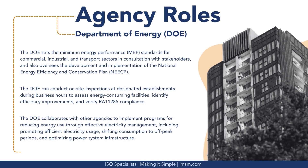The Department of Energy sets the minimum energy performance standards for commercial, industrial, and transport sectors in consultation with stakeholders, and also oversees the development and implementation of the National Energy Efficiency and Conservation Plan. The DOE can conduct on-site inspections at designated establishments during business hours to assess energy-consuming facilities, identify efficiency improvements, and verify RA-11285 compliance. The DOE also collaborates with other agencies to implement programs for reducing energy use through effective electricity management, including promoting efficient electricity usage, shifting consumption to off-peak periods, and optimizing power system infrastructure.